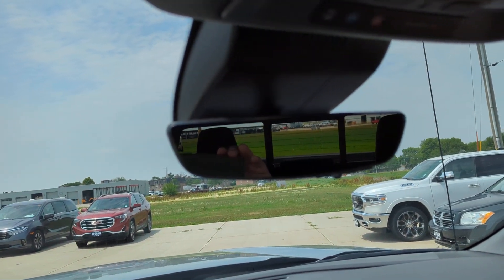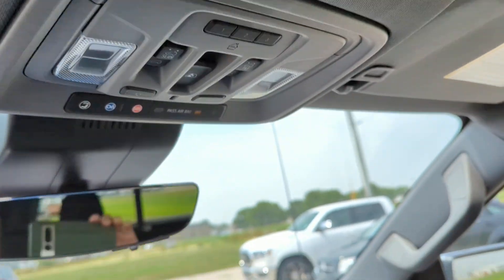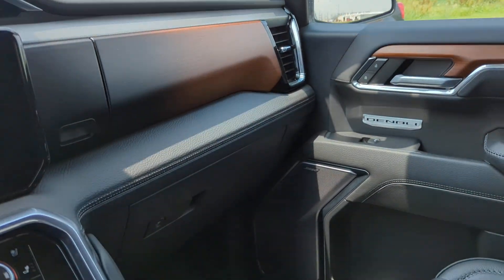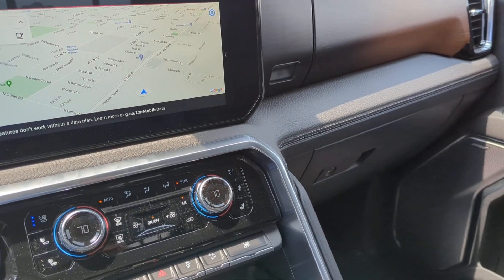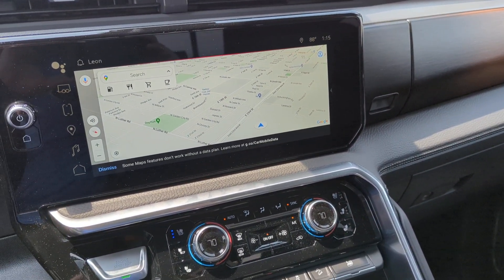If you have any questions about this vehicle or any other vehicle that you see at SidDillon.com, give me a call. My name is Martin, 402-721-2448 is our number. Thank you.